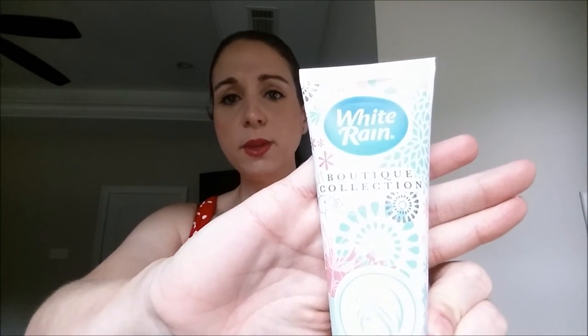I talked about this in my Dollar Tree haul — this is the White Rain Boutique Collection Facial Cleanser and Makeup Remover. It works really well when you're wearing just mascara and moisturizer; you don't even need a makeup towelette. The only con is it doesn't have a great scent, just a plain scent. But it does get your makeup off and it's a good in-between when you run out of makeup towelettes — which happens to me all the time. This is from the Dollar Tree, so I thought y'all might want to try it.